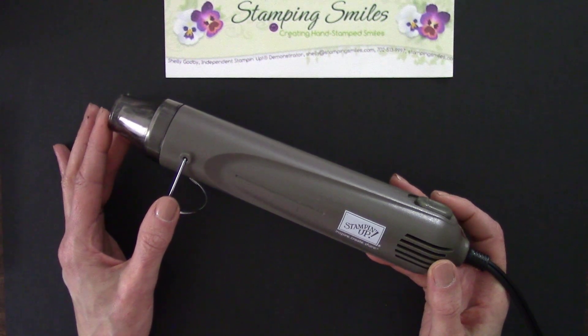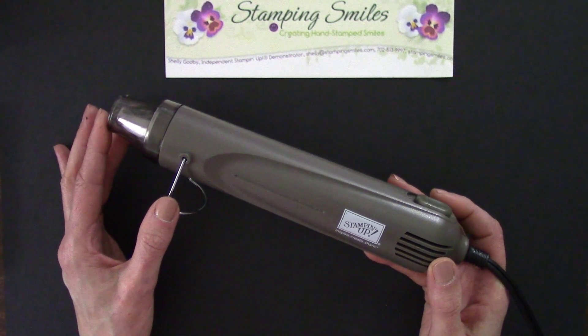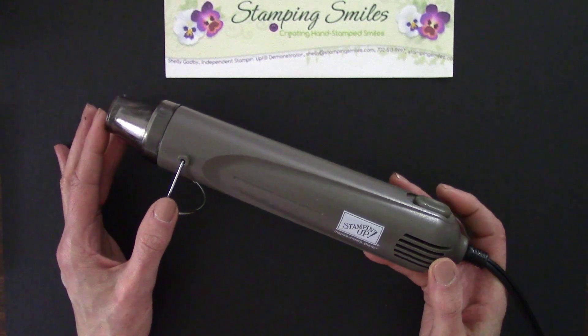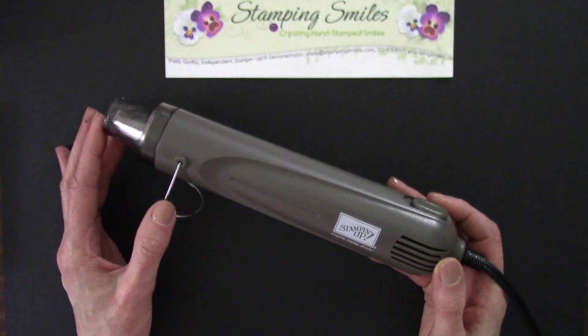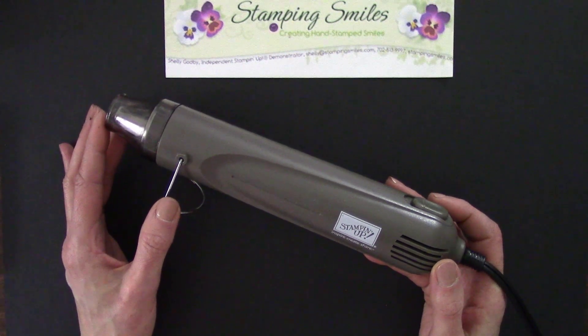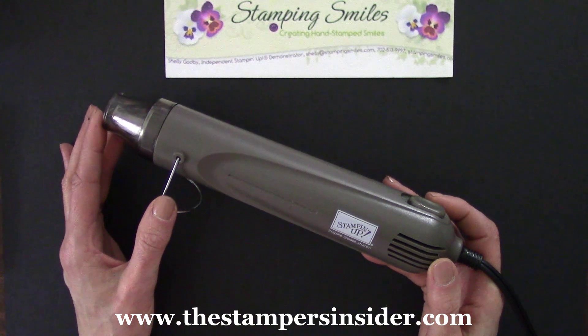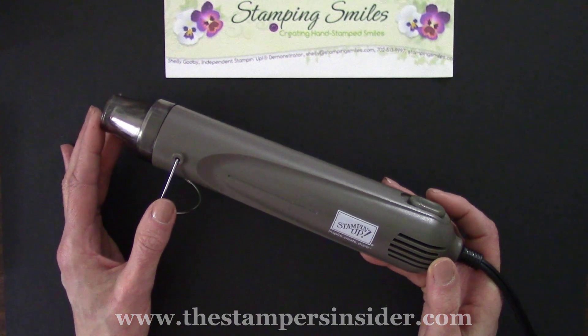The heat tool is one of my favorite things that I'll be giving away this weekend as part of my 20th anniversary special. My 20th anniversary special is Saturday, February 6th and Sunday, February 7th, 2021, exclusive for my mailing list subscribers.